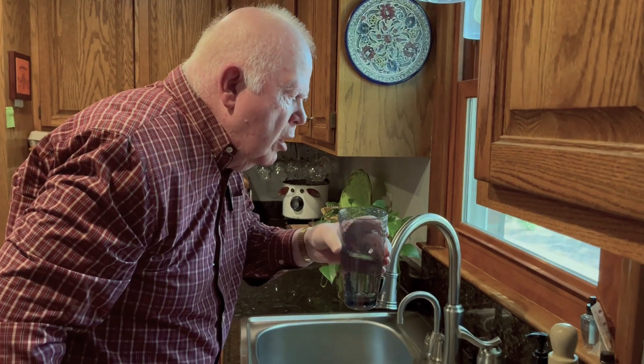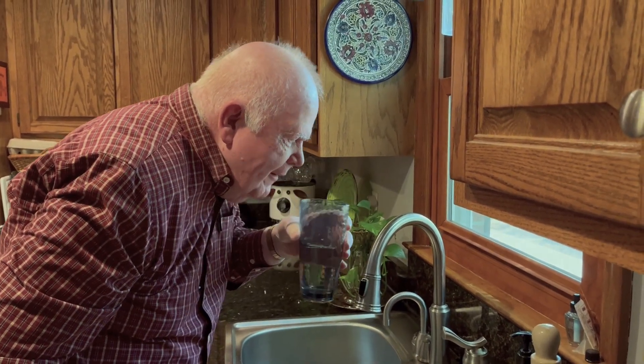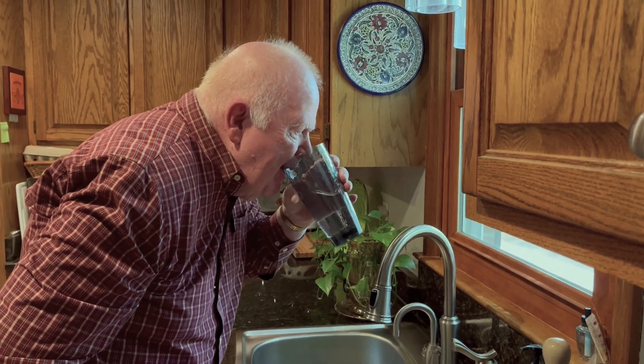Eating — everybody holds their head down when you say eating. The one thing we all have to do became less joy for me. Drinking out of a cup became a two-hand job, or using a cup with a cover and a straw, which I refer to as a sippy cup.